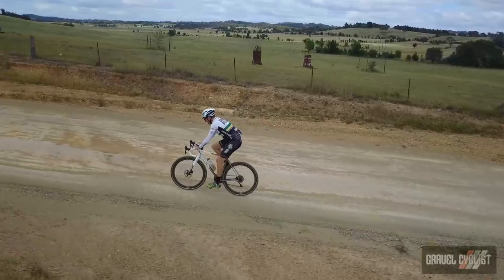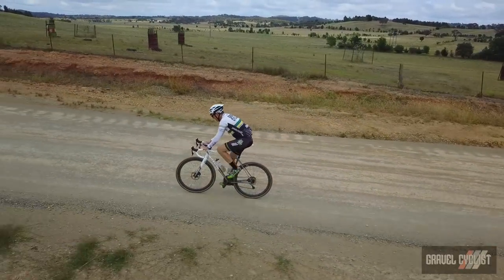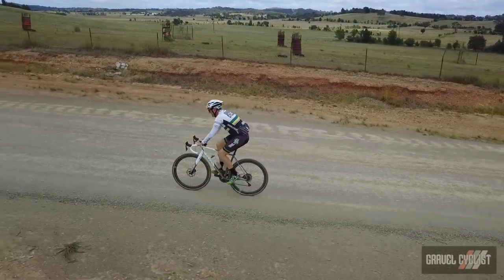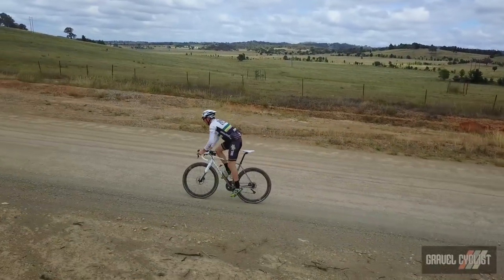This part of the world isn't super hilly, but there's enough road surface diversity going on to keep the average gravel or road cyclist happy, and I also understand there's some nice mountain bike trails in the area.